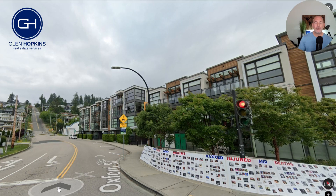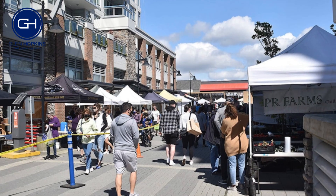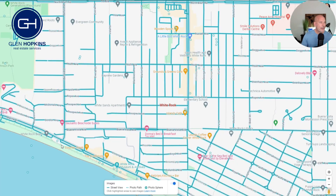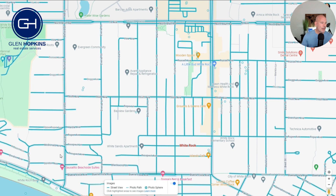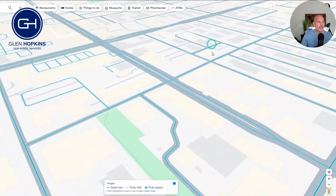Now that we've seen White Rock, the pier, and the promenade, I want to take you into town to show you a couple of places — namely the White Rock Market. I'm going to zoom in on the map. Here's Oxford Street — we're down on the beach, traveling up Oxford Street, then turning right on Thrift Avenue heading east, going all the way to the corner of Thrift and 152nd. When we travel up 152nd, it's right in this area by the Wooden Spoon, which is a great little spot to grab a bite to eat.